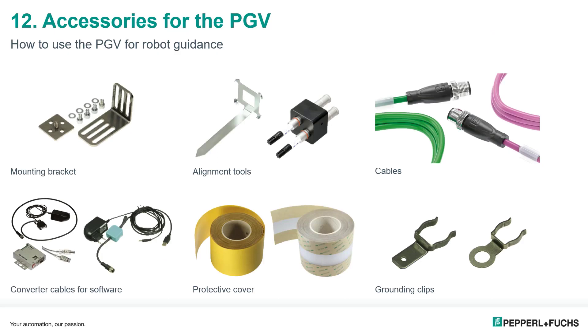Pepperl+Fuchs offers additional accessories for the PGV sensor. While the PGV has threaded mounting holes for direct mount, a right-angled mounting bracket is also available for easy installation. Alignment tools ensure the proper distance from the reader head to the evaluation target. Pepperl+Fuchs also offers a wide variety of power and network communication cables in multiple styles, lengths, and colors. Converter cables to USB can be used with the free Vision Configurator software as a troubleshooting or parameterization tool.